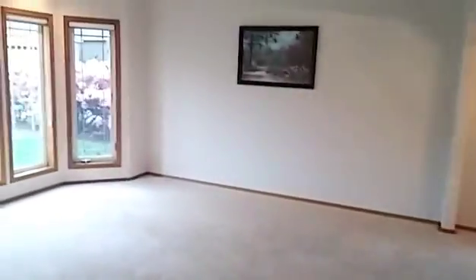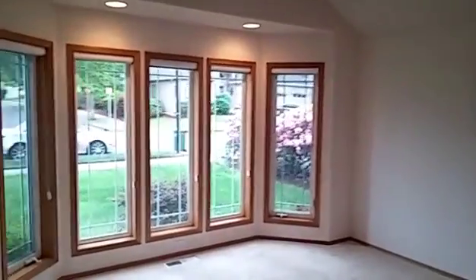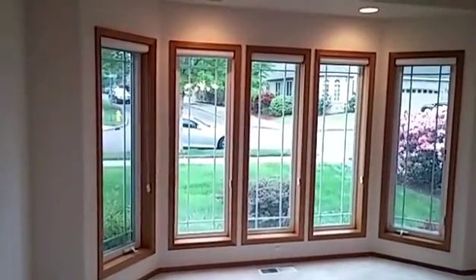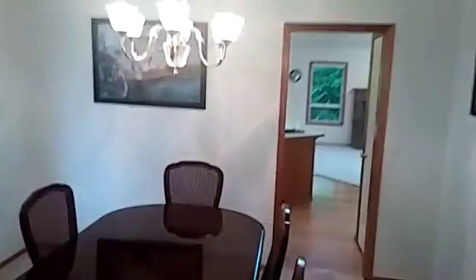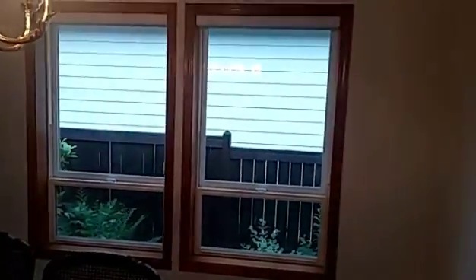As we walk up to the front doorway, we have both security and the front door. We walk into the left and have the living area. We look out onto the road, walk into the right and into the dining room. We have some nice windows on the side as well, facing the neighbors to the left.